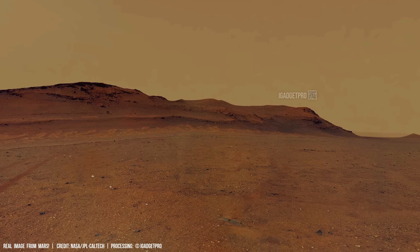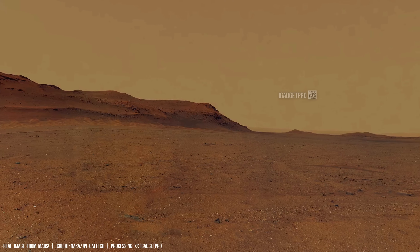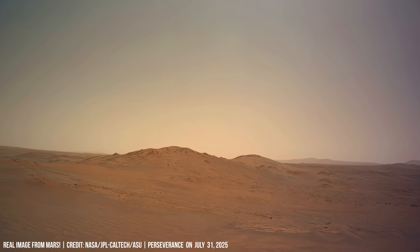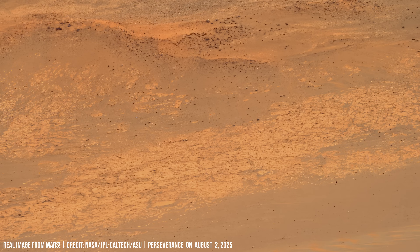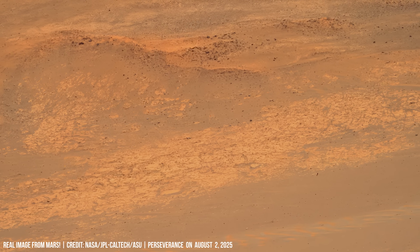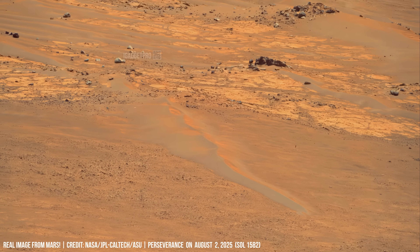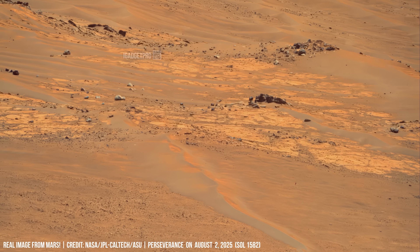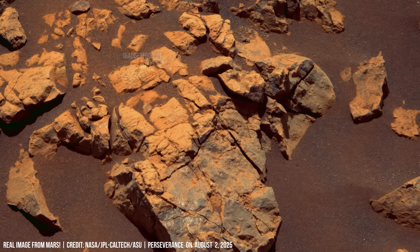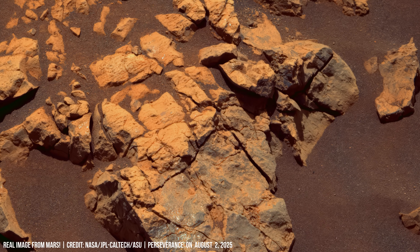Radial erosion patterns hint at ancient flowing water on the red planet. A strange figure appears, etched with lines forming an irregular structure.